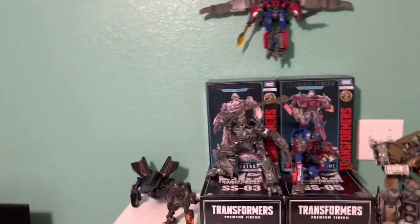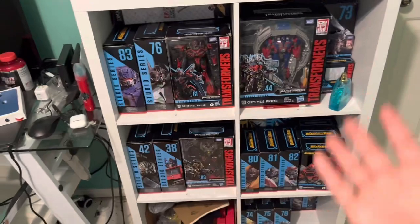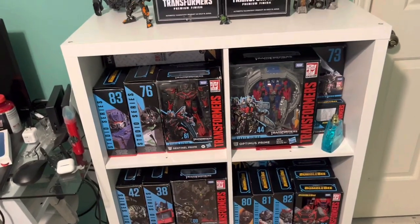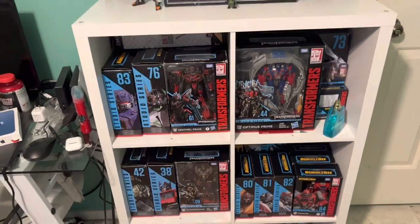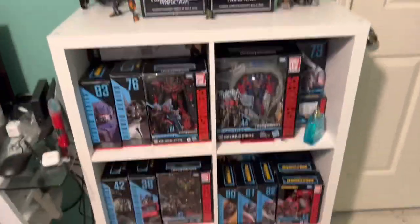I do have a side display that holds most of my favorite Studio Series figures. Some of them I do have in their garage and storage because either they are Japan exclusive car releases or they're just some that I intend to sell off.